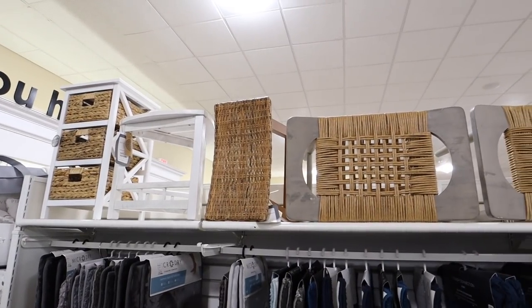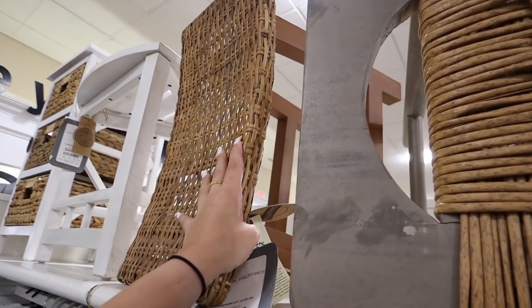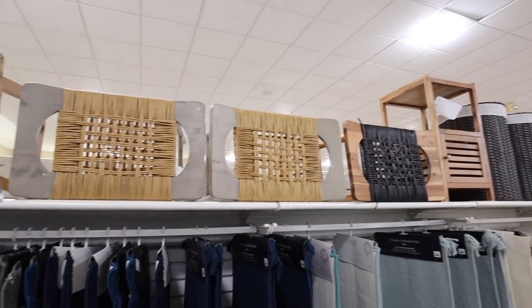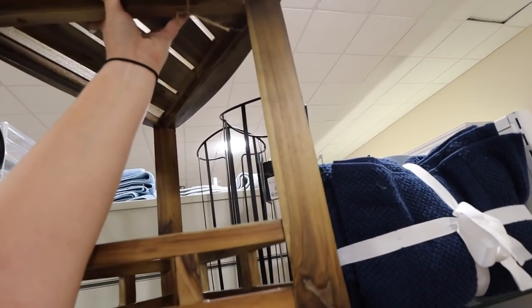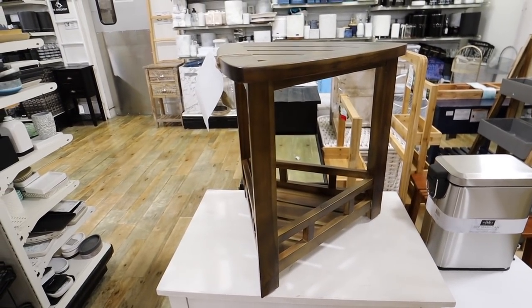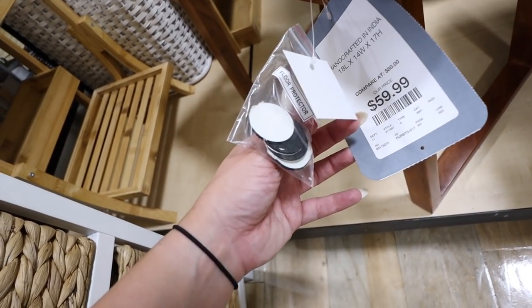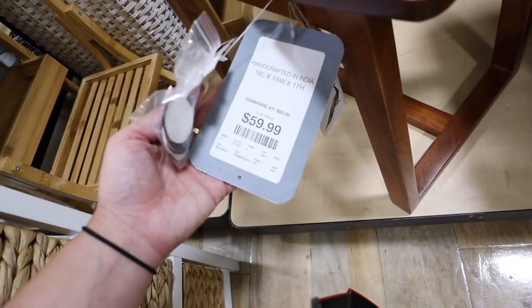Brian wanted me to look for a wooden bathroom stool — he sent me a picture of one he liked. The first ones I found, I don't know if they can actually get wet, so I'm going to keep looking. He wants one specifically to go in the shower. Here's another one — a triangle shape, and this one also has storage down below. Made in Vietnam, $60. But I don't know if it's waterproof. This one is really similar to the one he sent me — handcrafted in India — but it has furniture floor protectors which makes me think it definitely shouldn't go in water.